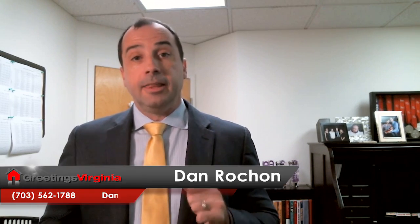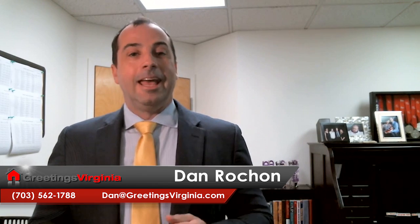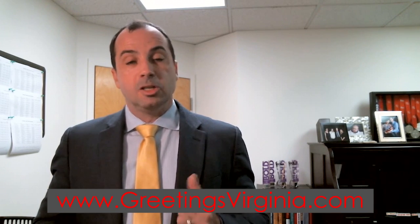If you're interested in learning more, contact me now. You can find the information here on the blog page, or call me direct at 703-562-1788. You can also visit our official company website at www.greetingsvirginia.com, or email me at dan@greetingsvirginia.com — 'Greetings' is spelled out in full, and so is 'Virginia.' Thanks for joining me today!